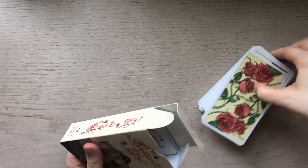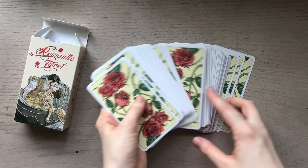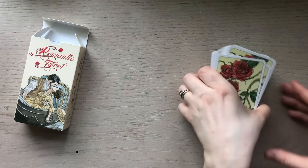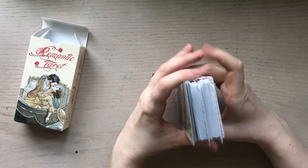It comes with a classic little white book, and on the back we've got these beautiful rose patterns. Something I really love about this deck is that each suit takes place in a different romantic European city.